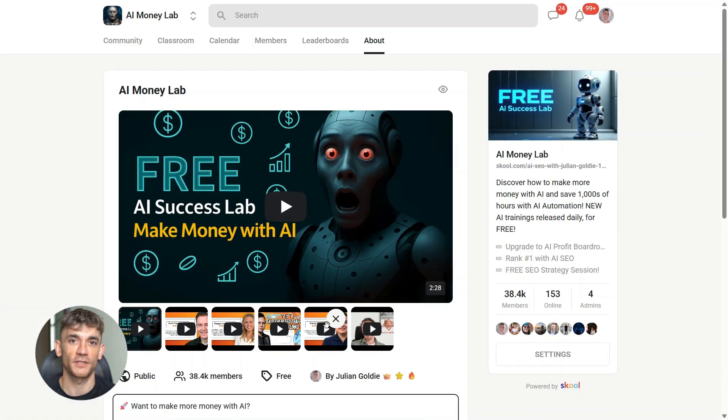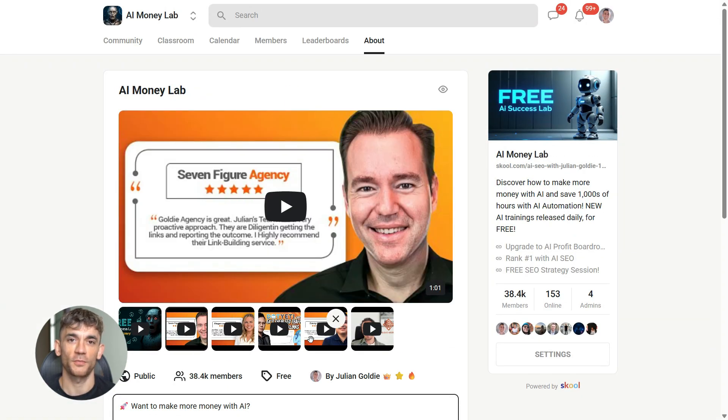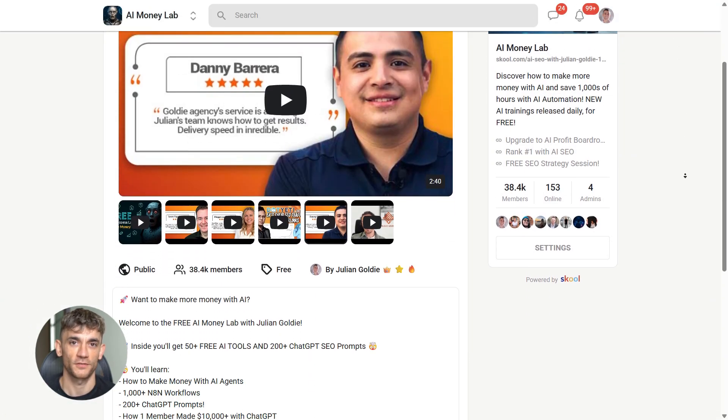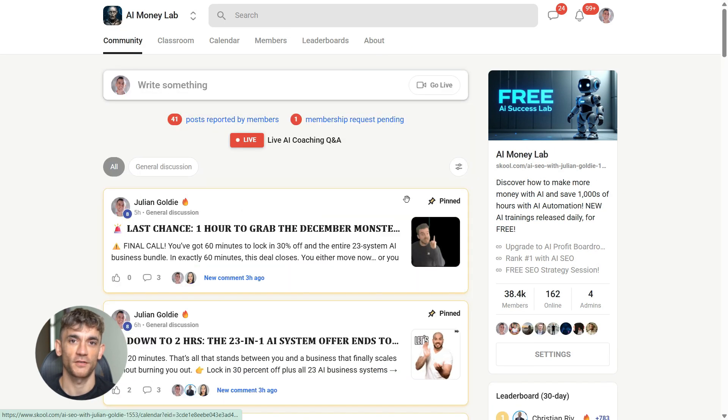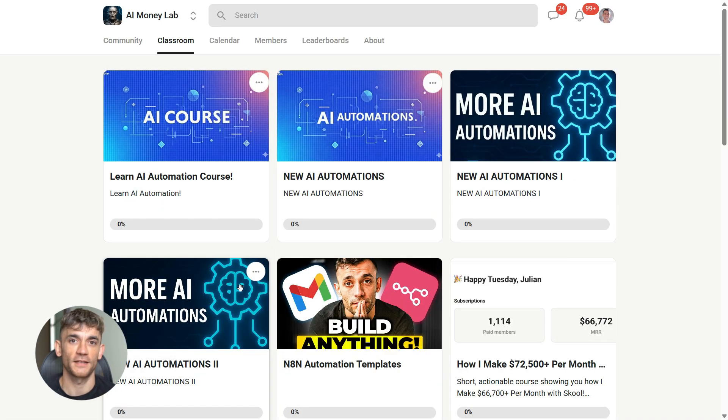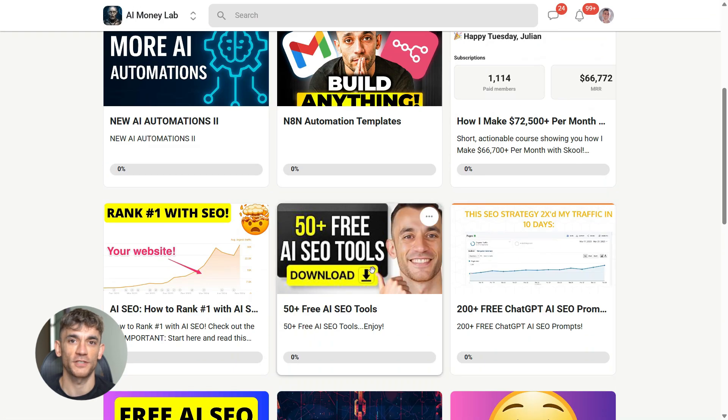And if you want the full process, SOPs, and 100 plus AI use cases like this one, join the AI Success Lab. Links in the comments and description. You'll get all the video notes, plus access to our community of 38,000 members who are crushing it with AI. Hit the like and subscribe button and I'll see you in the next one.